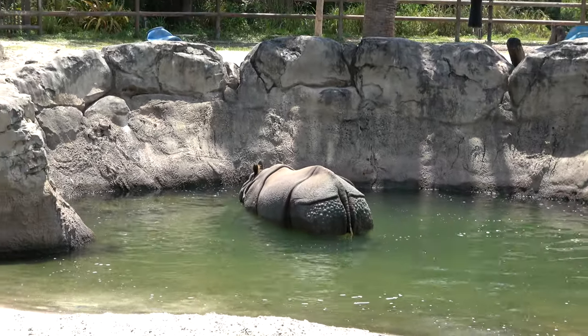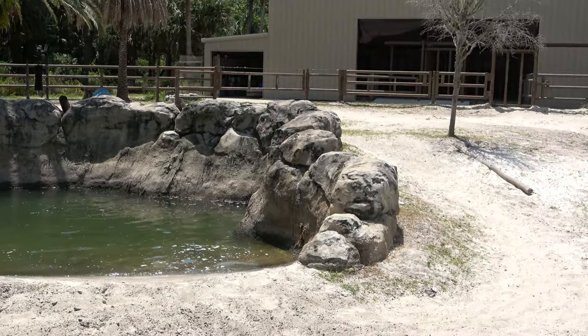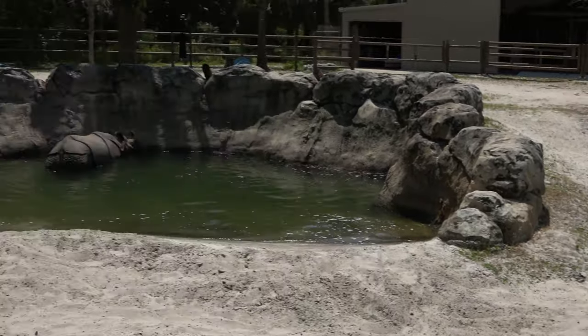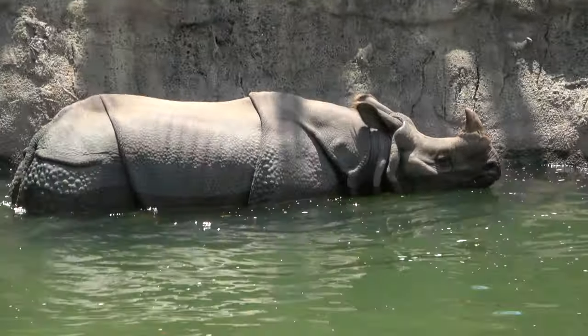I think the rhinoceros has a pretty good-sized exhibit as well, for a zoo that's not really overly large. That is a very, very pretty rhinoceros.